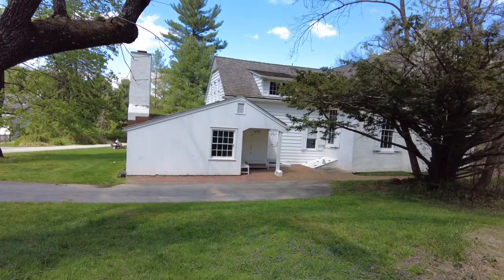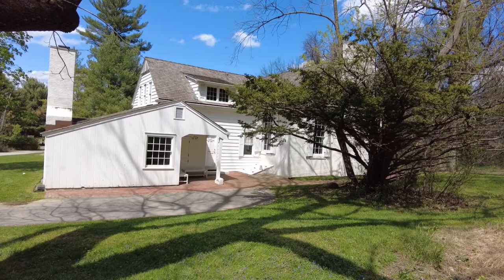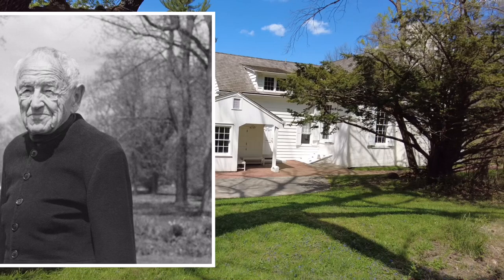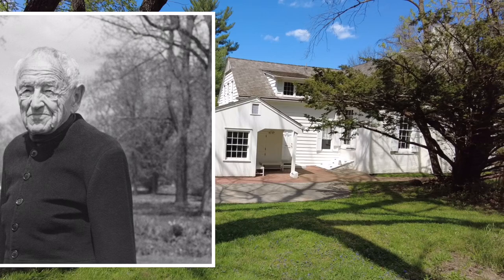Here we are! Look at this. This is the Andrew Wyeth Studio — a repurposed 19th century schoolhouse that served as the studio of Andrew Wyeth from 1940 to 2008.